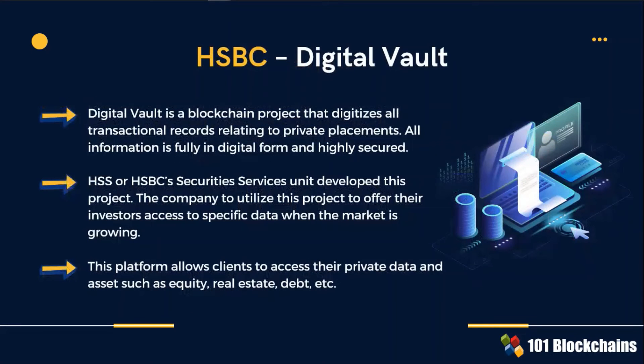Digital Vault blockchain digitizes transactional records related to private placements. With this project, HSBC offers its investors access to specific private data and assets such as equity, real estate and debt.